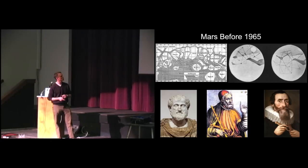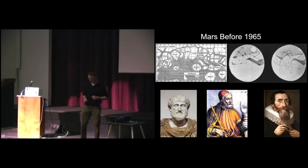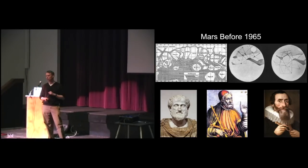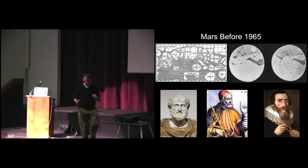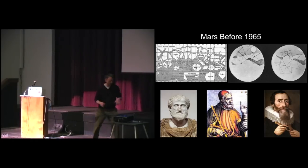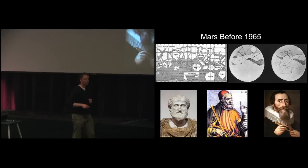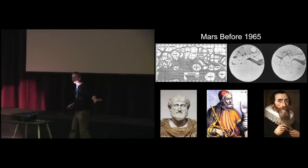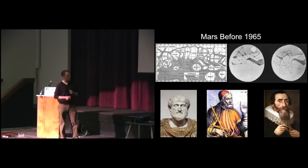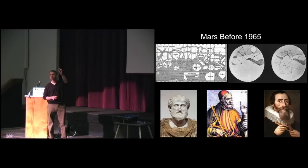Johannes Kepler - one of my favorite scientists of all time - discovered that the orbits of planets around the sun are ellipses. This discovery allowed us to transition from a mindset where Earth was the center of the solar system to one where the sun is the center. His discovery of elliptical orbits was based almost entirely on the position of Mars in the sky.